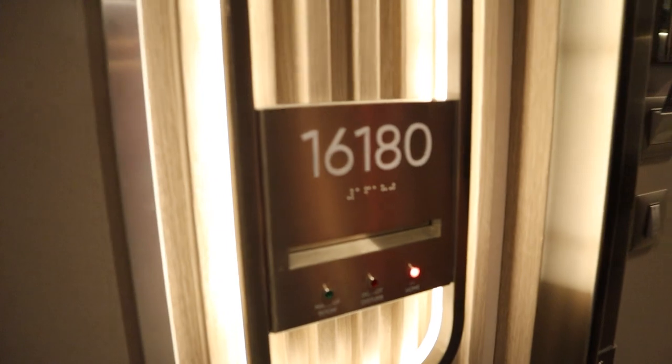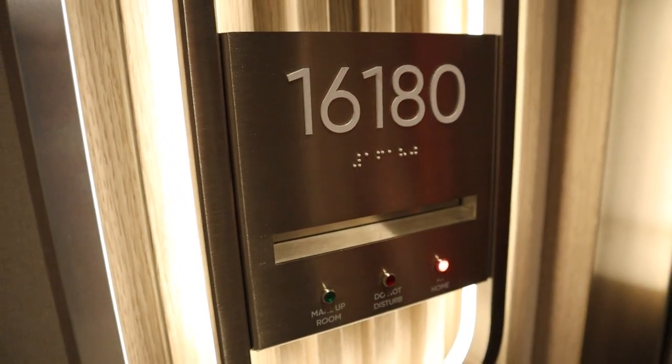Hello everyone, it's Sharon from Sharon at Sea Travel and we are on the NCL Prima, the Norwegian Prima this week, and I'm going to take you on a cabin tour of Cabin 16180. It's a family balcony cabin.